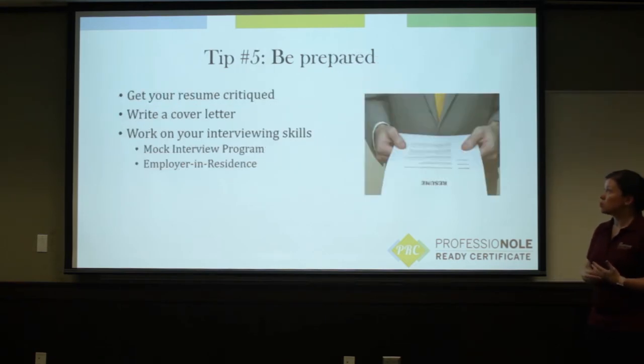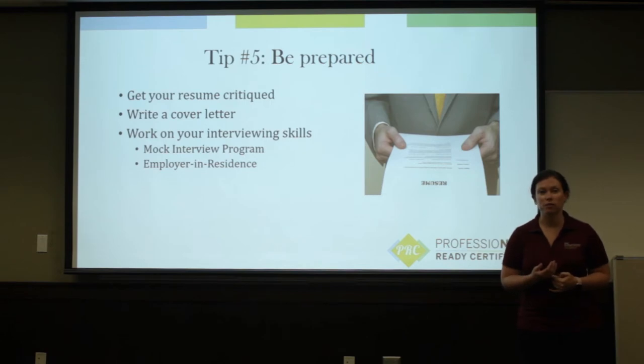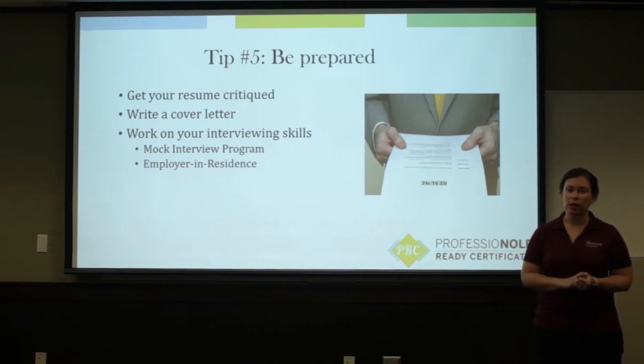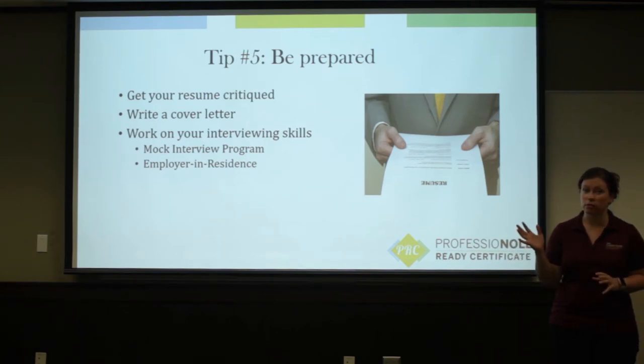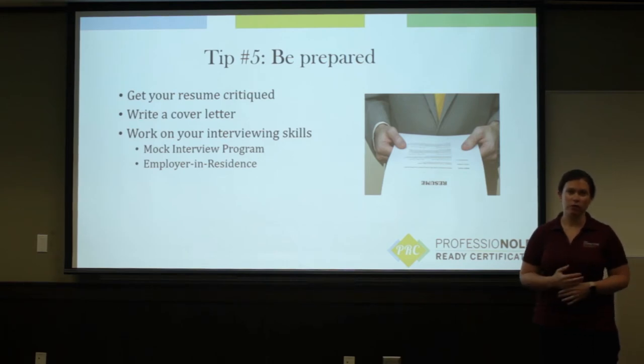The last step is to make sure that you're being prepared. That means making sure your application documents are ready for this process. You can bring your resume to the career center, show it to mentors, to professors — get as many eyes on it as you can, just to make sure that the content is there, that there are no spelling and grammar errors, and that it's ready for the job search process. Cover letters are also great resources. Chances are you'll be asked for a cover letter when you start applying for jobs, and that's again something the career center can help you out with, in terms of reviewing it or drafting it for the first time.